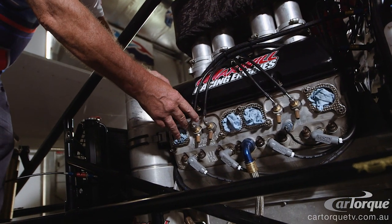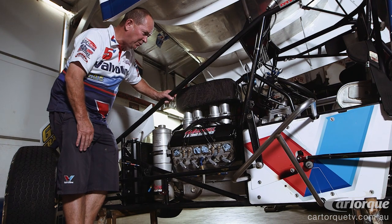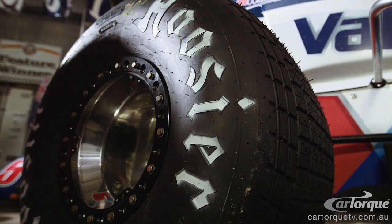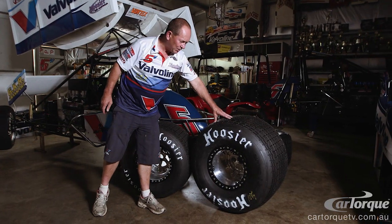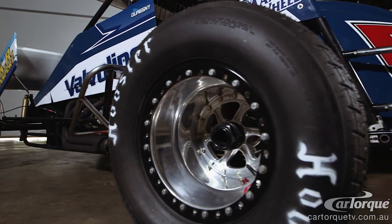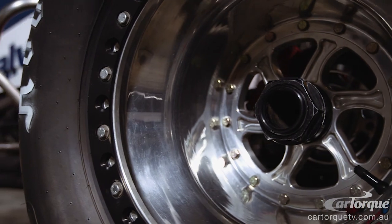It's a 'piss and dribble' fuel injection system — for the want of a better word, that's how it runs. It's just like an old Hilborn fuel injector; this one is actually a Kinsler. Here we have our left and right rear tyres. The right rear is noticeably bigger than the left rear. Our tyre of choice is Hoosier tyres, made in the USA, fitted onto our own manufactured wheels.